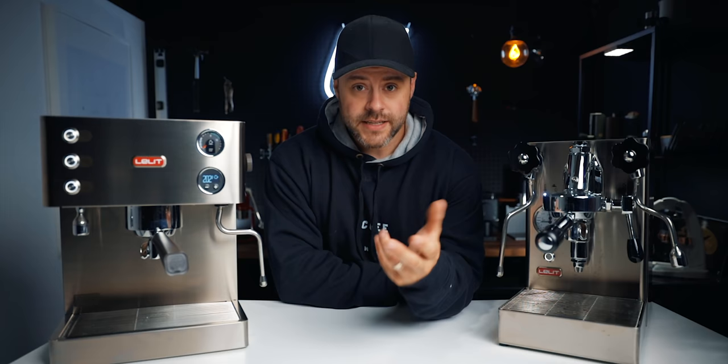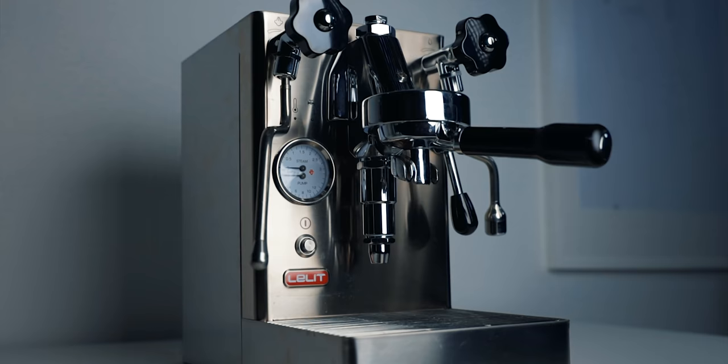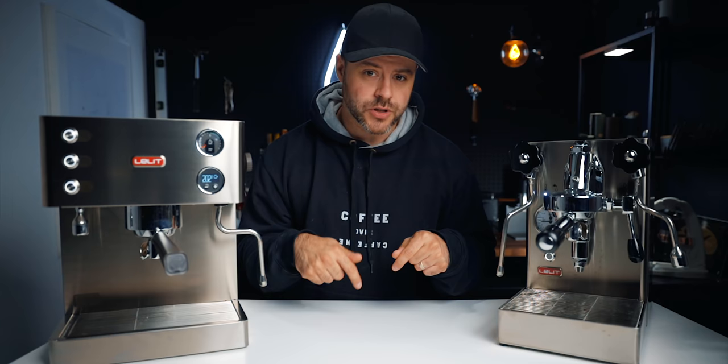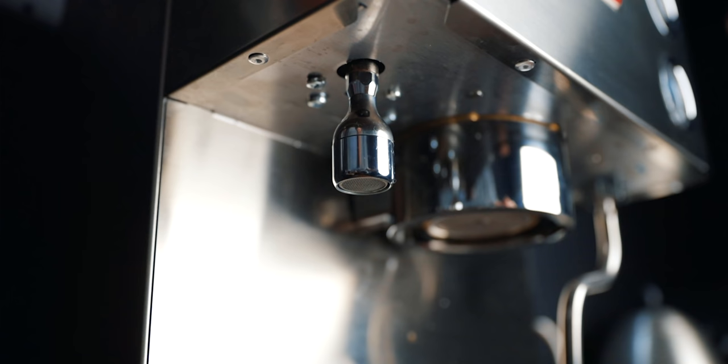This is the Eletta Mara X and this is the Eletta Elizabeth. The Mara X is a heat exchanger at $1,550 and the Elizabeth is a dual boiler at $1,700 US. Why would you not just opt for the more expensive one? If you're on a tight budget that's a pretty easy answer, but if you don't know what a heat exchanger is, I cover that in my Mara X review — I'll leave that in the description below.